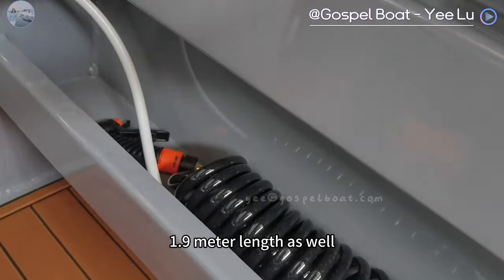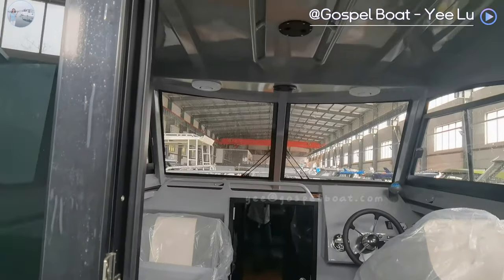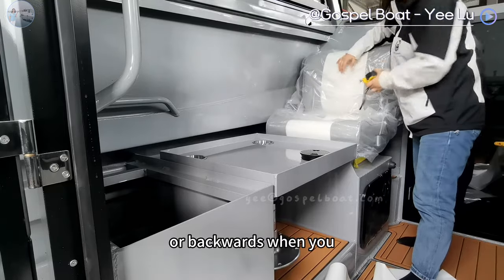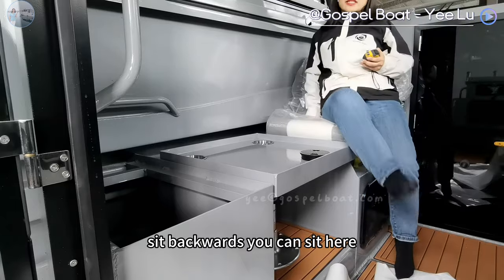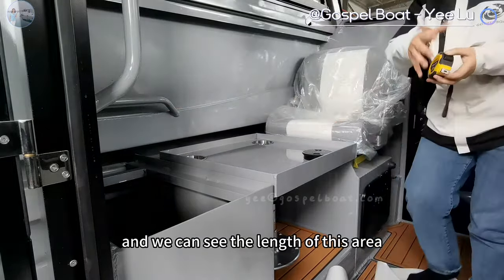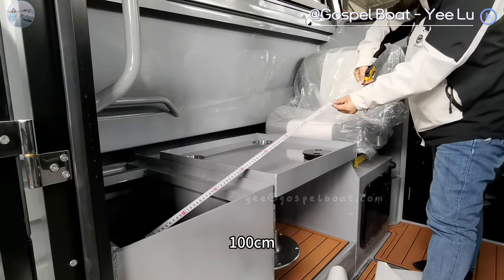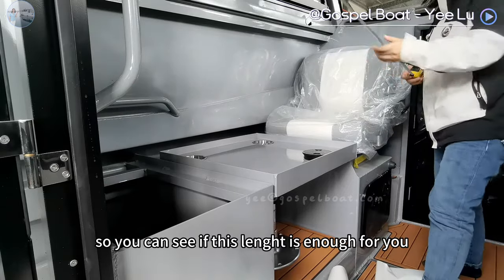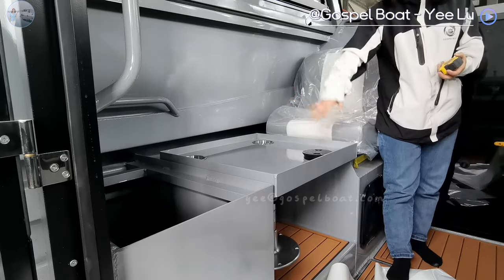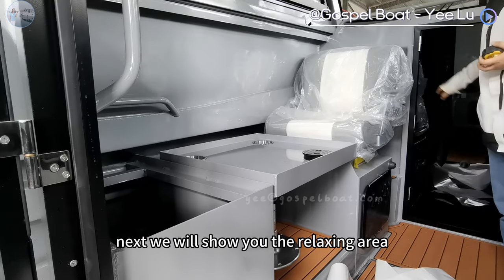This one is about 1.9 meters in length as well. On this side, we can see the two side seats, so you can select to sit forward or backwards. When you sit backwards, you can put your leg here and lean on more comfortably. We will put cushions on here, and we can see the length of this area — 100 millimeters for the leg. So you can see if this length is enough for you. I think this would be enough for many people, especially for the kids.